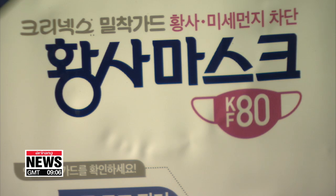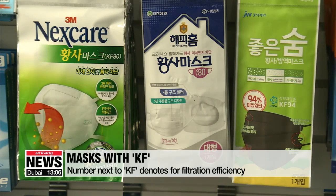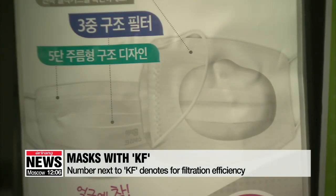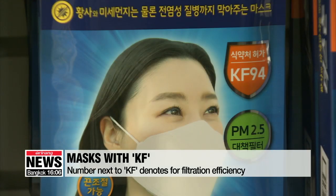For instance, KF-80 means the mask can filter more than 80 percent of fine particles that are 0.6 micrometers large. Experts say, however, that high-filtration masks are not recommended for some people, as it may be difficult to breathe through them.